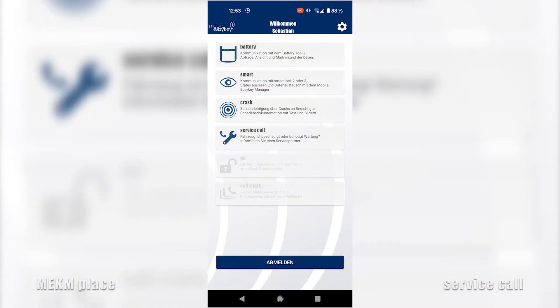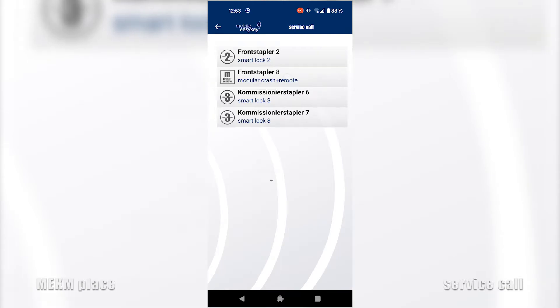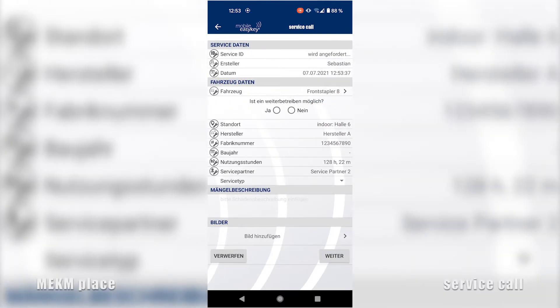With the service call function, necessary repairs or maintenance can be ordered directly from the app. This requires that the service partners have been stored in the MEKM software for the individual devices.